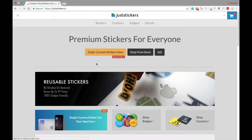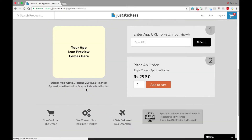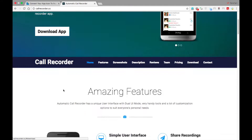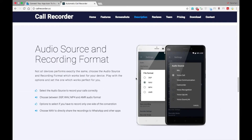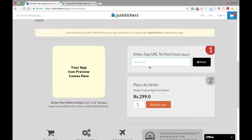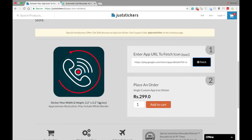Last week I got a message about this newly launched app icon stickers feature. So I just went ahead and logged into their website. Basically you need to enter the URL of the app whose icon will be fetched. I have my own app called Recorder — you can go to callrecorder.cc to get it. It has features like dual UI mode, night mode, light mode, audio source, and recording formats. You just need to copy the URL of any app you want and paste it, then click fetch and the website will fetch the icon.